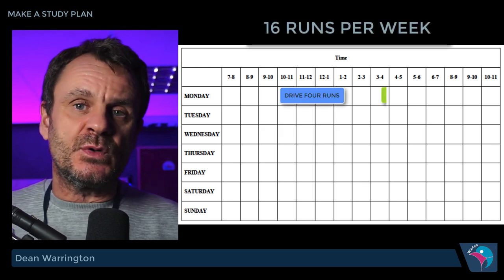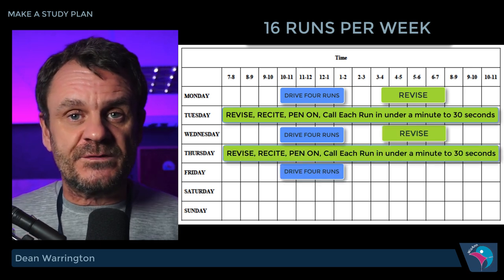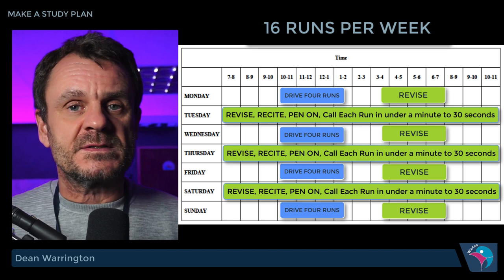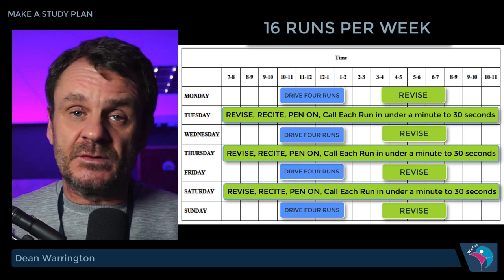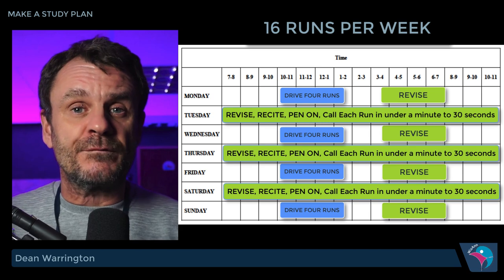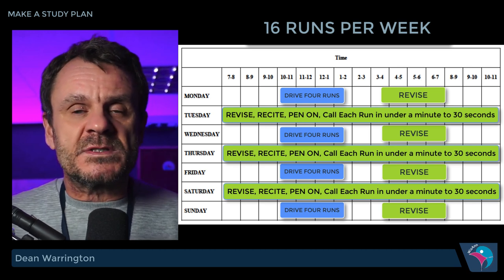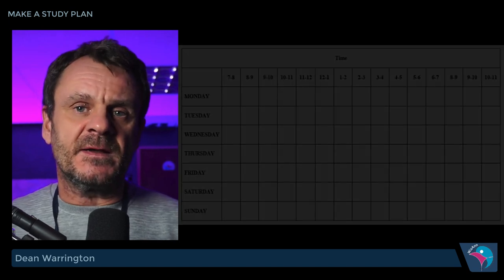You're going to allow about 30 minutes per run. That does not include the time it takes to drive to the run or from the run when it's finished. So you're looking at somewhere between 2 hours to complete the 4 runs and maybe 3 to 4 hours total time slot. You need to do that 4 days a week, and if you do that you're going to be doing 16 runs a week. You will finish one book every 5 weeks, which means you will finish all 4 books in 20 weeks. That for me is the inspirational target I want to aim for.